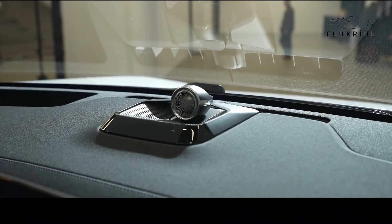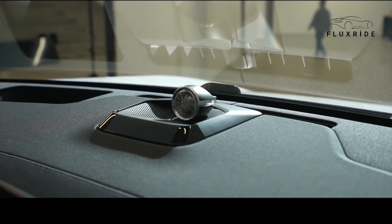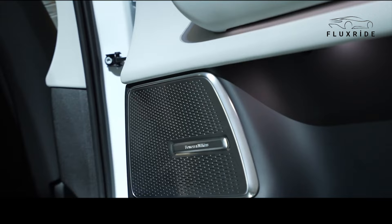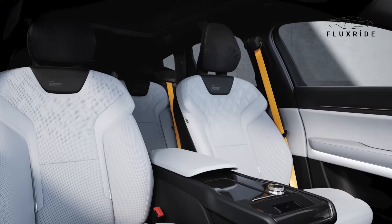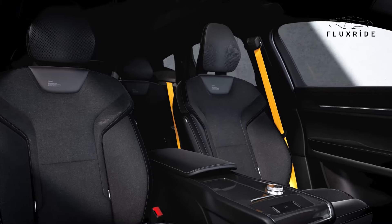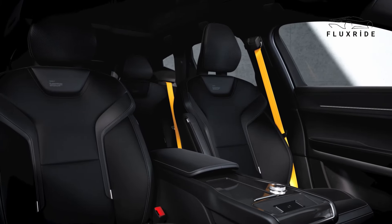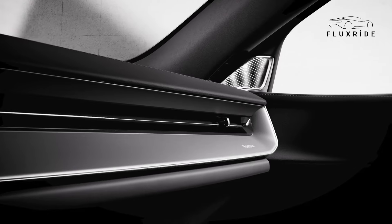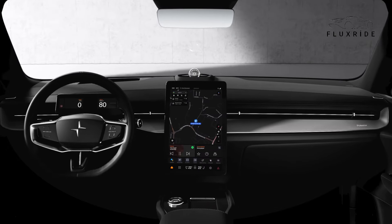Equipped with features such as the Bowers and Wilkins sound system, it turns every journey into a unique experience. It offers four different interior themes: Zinc Nappa leather, Jupiter Nappa leather, certified animal-friendly wool, and bio-attributed microtech. These materials not only provide a luxurious atmosphere, but also fulfill sustainability commitments.